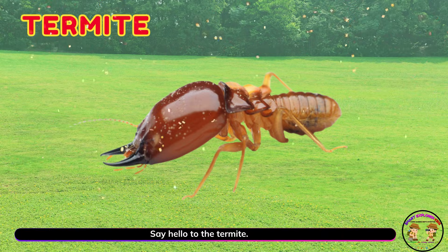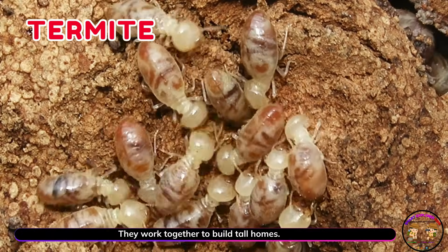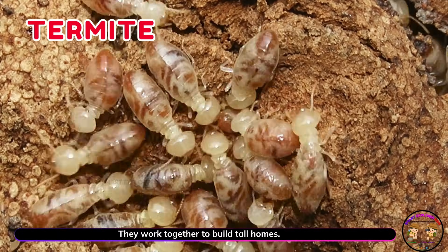Say hello to the termite! Termites crawl inside wood and soil. They work together to build tall homes.